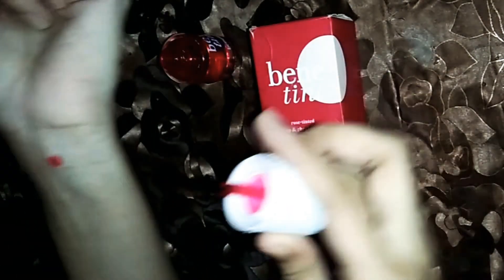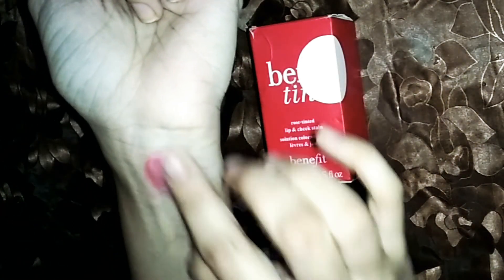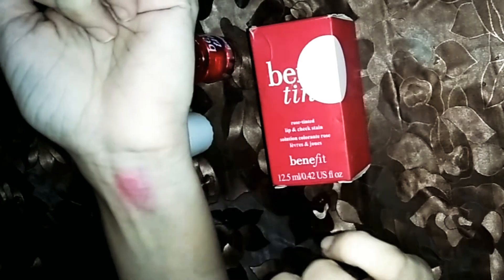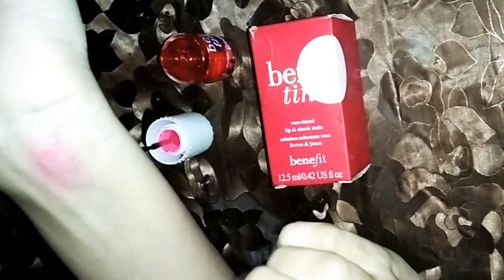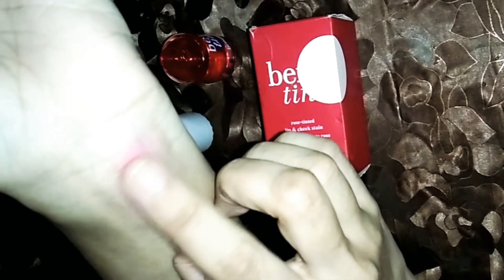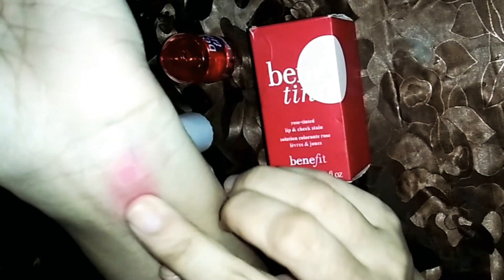It also comes in a small size. I am going to test it. This is a rose-red color. But this is a stain — it is a stain, and that is a proof of its origin.